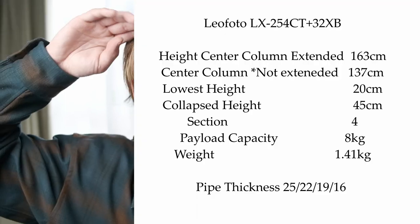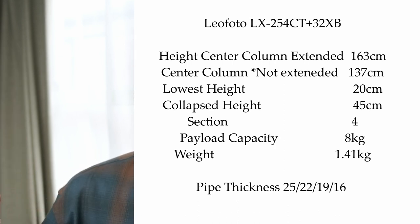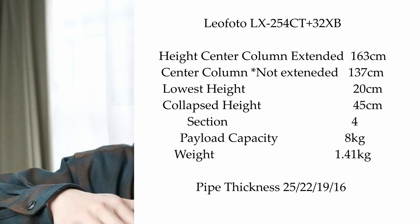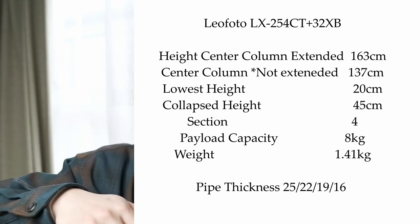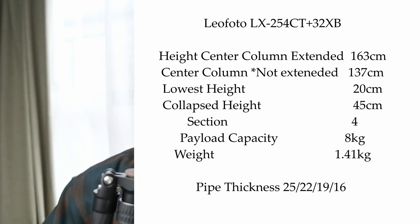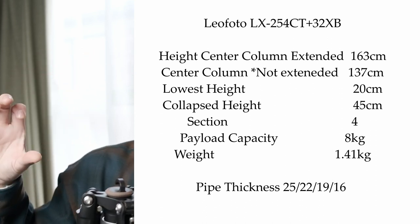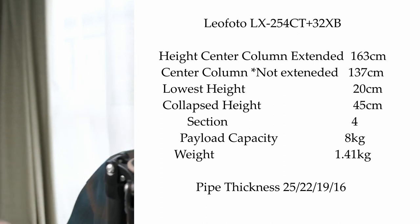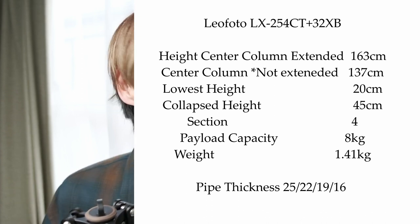Your height matters when choosing a tripod. This tripod's maximum height without extending the center column is roughly 137 centimeters. I'm 164 centimeters tall. With a camera and ball head on top — about 10 centimeters — you're getting roughly 145 to 150 centimeters total height. If I scrunch down about 10 centimeters below eye level, I can shoot just fine with this tripod.